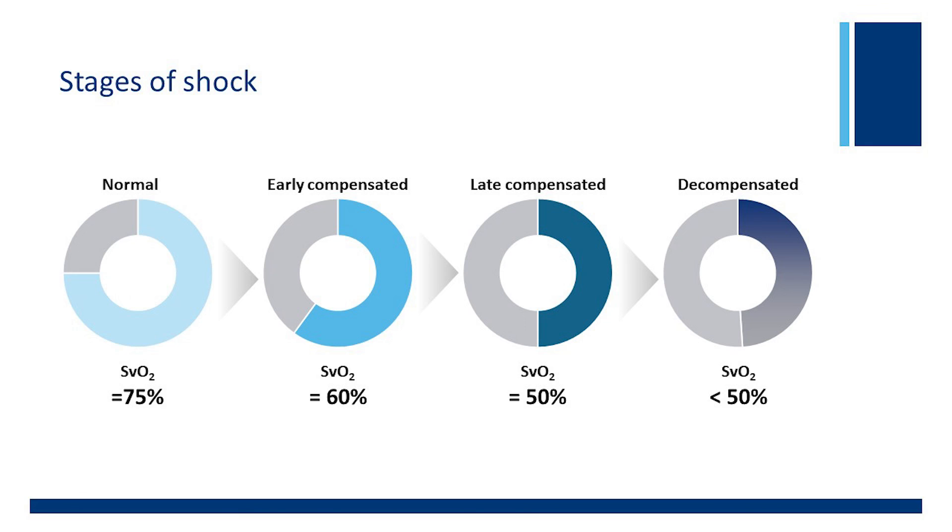Another way to think about shock: blood pressure is maintained at the expense of abdominal organ perfusion. With low cardiac output, you get splanchnic ischemia, multi-system organ dysfunction, and potential death. In the early phases of shock, the body's compensatory mechanisms — tachycardia, vasoconstriction, tachypnea — maintain adequate perfusion to the brain and vital organs, and the patient remains normotensive in a compensated state. In the late phases of shock, those compensatory mechanisms fail to maintain adequate perfusion, the patient becomes hypotensive, and enters a decompensated state.